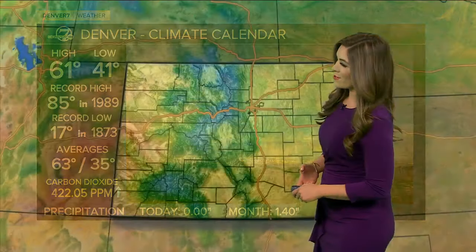61 degrees — that was our official high out at DIA. Certainly nowhere near that record of 85, but overall pretty seasonal for this time of year. Our averages sit at 63 and 35. Low 60s on deck into northern Colorado this afternoon. Touching 70 out there in Rye as well as La Junta. Mid-50s in Leadville, and then scorching hot yet again for April out in Grand Junction at 86.